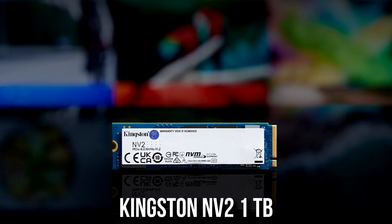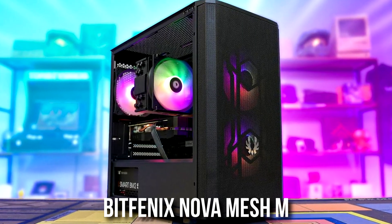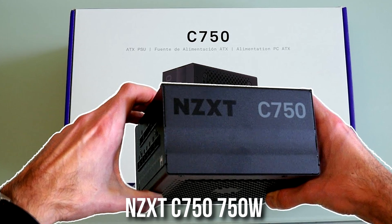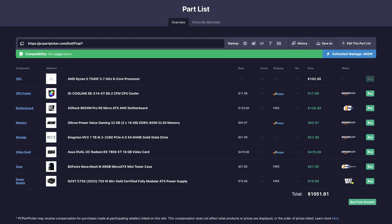This fast memory kit means you can do streaming, content creation, and productivity work without any issues. You also get a 1TB NVMe SSD that you can always upgrade later if you need more storage. For the case, there's the Phoenix Nova Micro ATX Mini Tower, which comes with three pre-installed RGB fans, a front mesh panel for great airflow, and a very reasonable price. Last but not least, the power supply is the NZXT C750, currently on discount — an A-tier rated unit, reliable, and 750 watts is more than enough for this system.